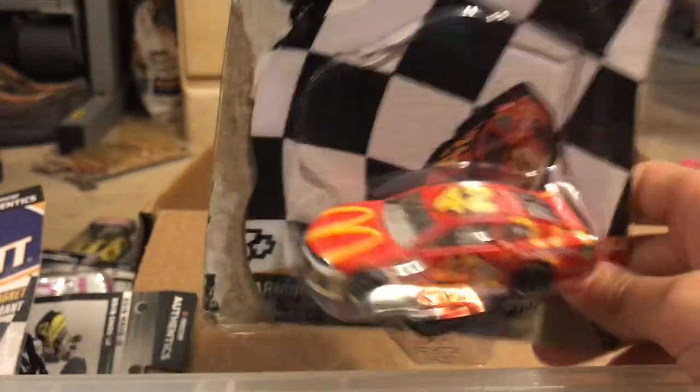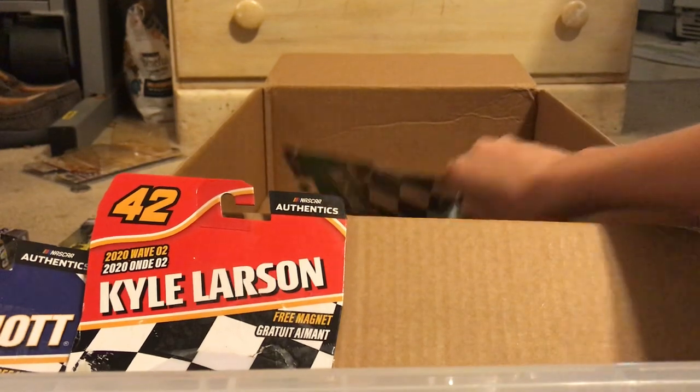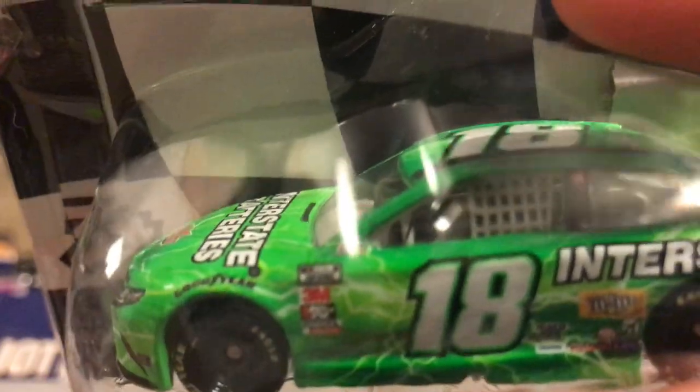Here we have Kyle Larson's 2019 McDonald's McDelivery car — this is going to be used as Mackkinson in the Best Buy Cup Series, because this is literally the same car that Mackkinson drove. And the final car is Kyle Busch's 2020 Interstate Batteries Cup Series car.